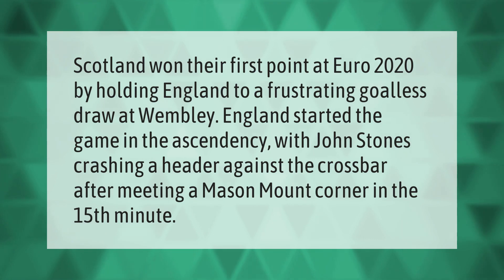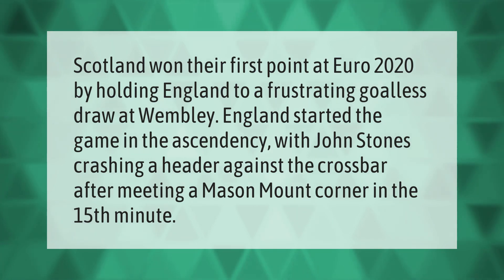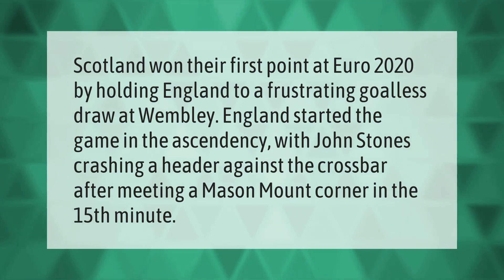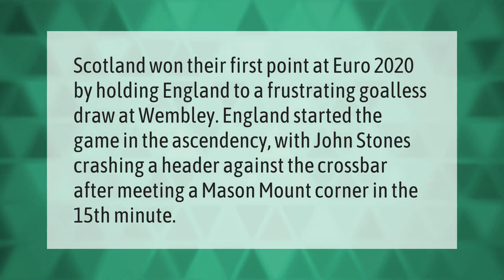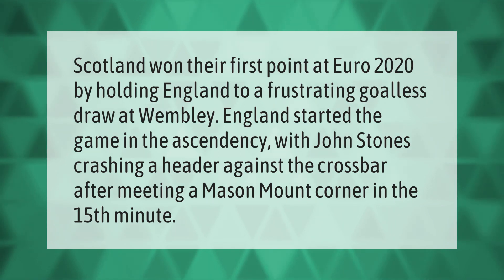Scotland won their first point at Euro 2020 by holding England to a frustrating goalless draw at Wembley. England started the game in the ascendancy with John Stones crashing a header against the crossbar after meeting a Mason Mount corner in the 15th minute.